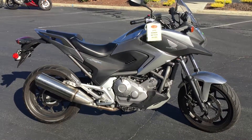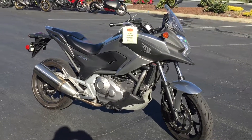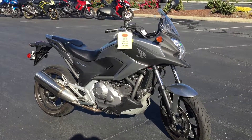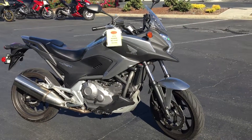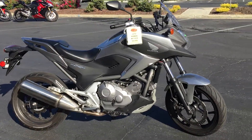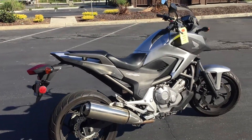This is a twin-cylinder, fuel-injected, liquid-cooled, adventure-style bike — one of the best commuter bikes ever made. Fantastically engineered, super smooth, 6-speed manual, 55 miles per gallon.